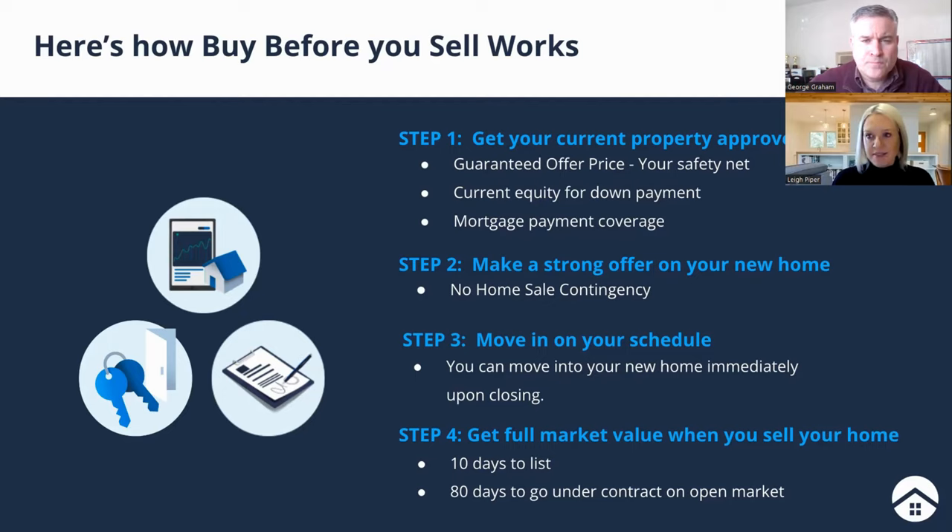Once you have that guaranteed offer in hand, the fun starts. You're in a great position to hit the ground running to find your next dream home. When you find it, you can make a really strong offer. Once sellers accept and you're under contract, we move to step three: finalizing everything, getting your loan and down payment approved, and you're able to move in on your schedule — you're not waiting for the right buyer to come around. You move into your new home immediately upon closing, and that's when your agent gets to work getting your old house sold.